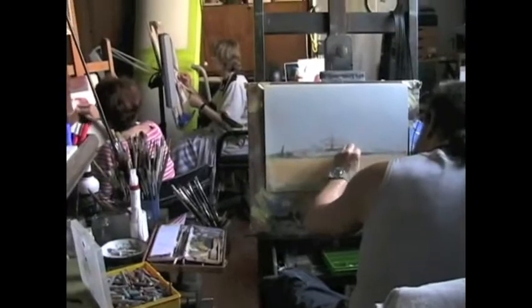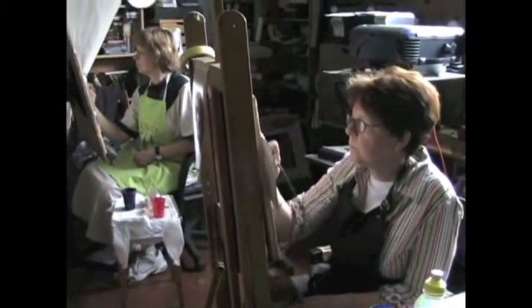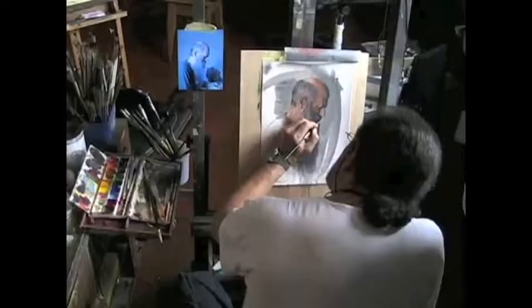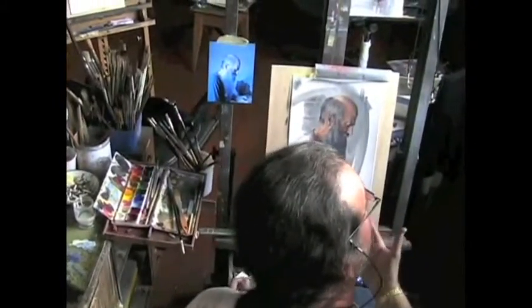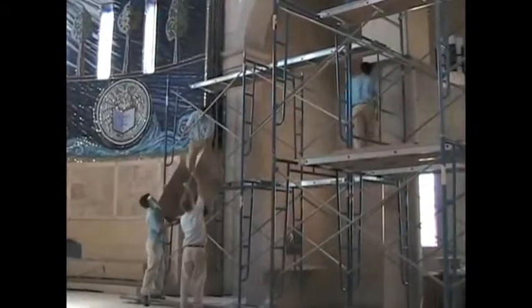We're going to start looking at our work. Assembling the scaffolding in the church, September 2007. This is the area of the clerestory to be painted.